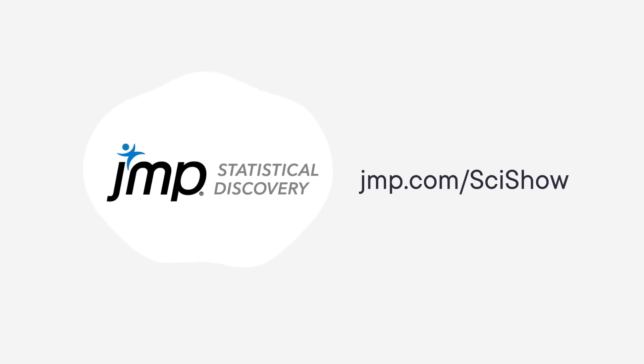This SciShow video is supported by JMP, a statistical discovery software that makes powerful analytics quick and accessible. You can head to jmp.com/scishow for a free 30-day trial.